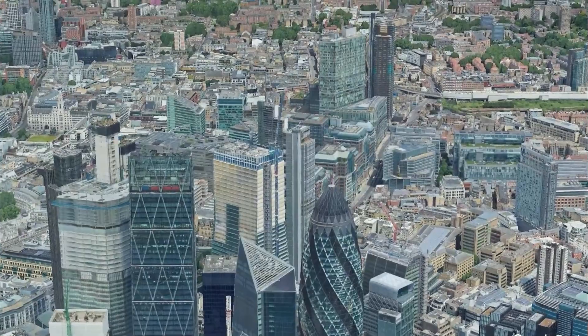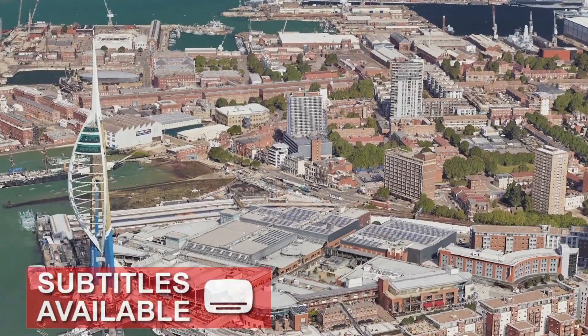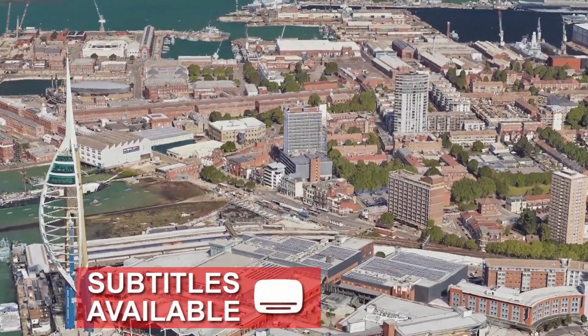Under the major cities in England, you will find massive networks of tunnels which protected civilians from nightly bombings in World War 2.